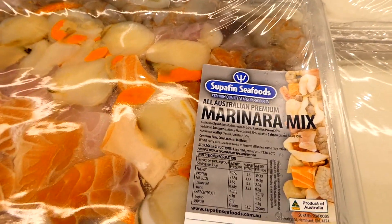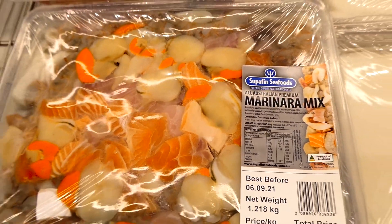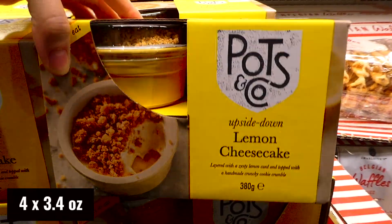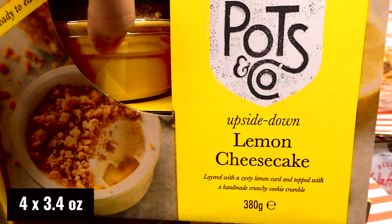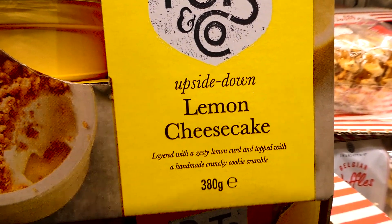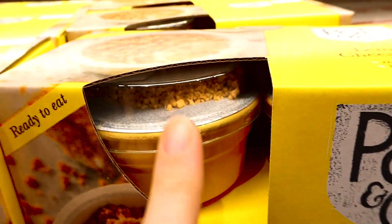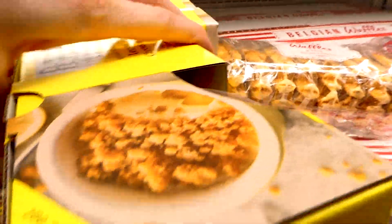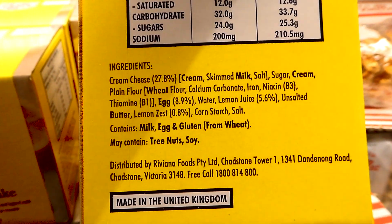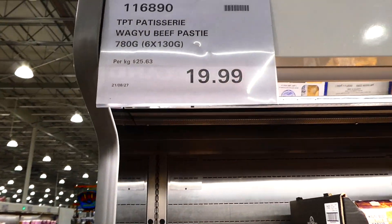The marinara mix includes Australian squid, prawn, snapper, Atlantic salmon, and Australian scallops. We now have Pots and Co lemon cheesecake in store - four 95 gram pots for $16.98. They're little plastic pots, upside down lemon cake or lemon cheesecake, layered with zesty lemon curd and topped with a handmade crunchy cookie crumble. They're ready to eat and are already on manager's special.